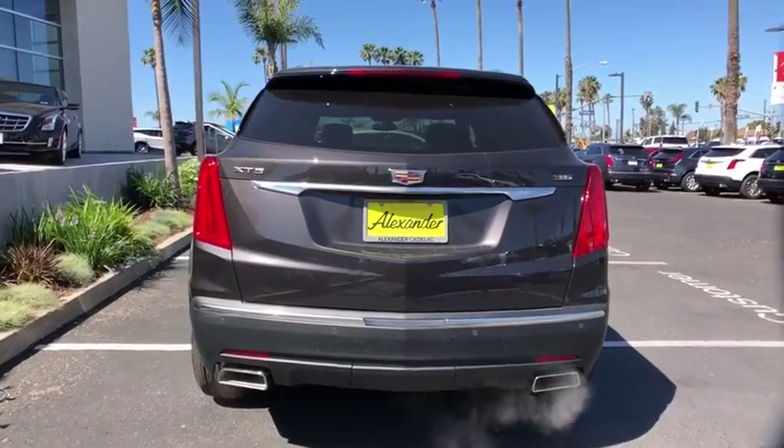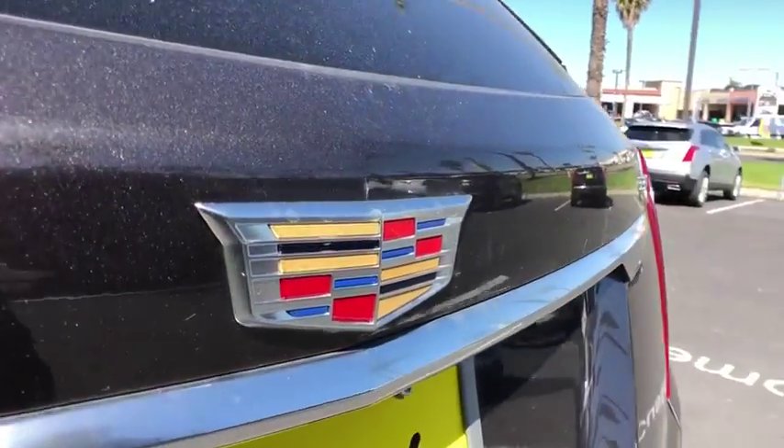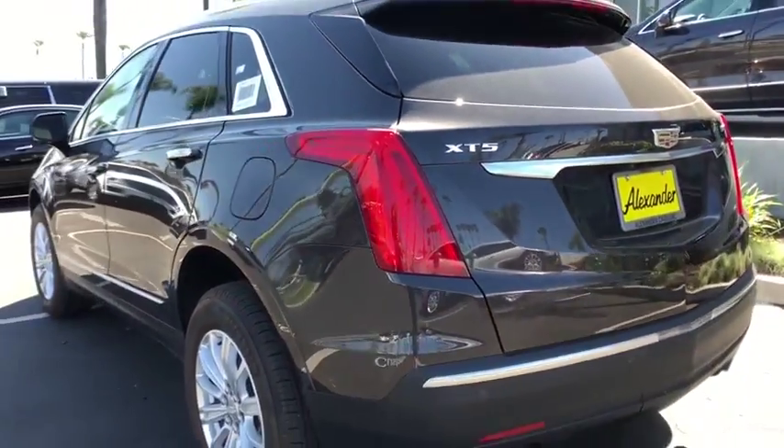Traction control, power liftgate, power passenger seat, leather wrapped steering wheel, dual airbags, power steering, four-wheel independent suspension, four-wheel disc brakes.